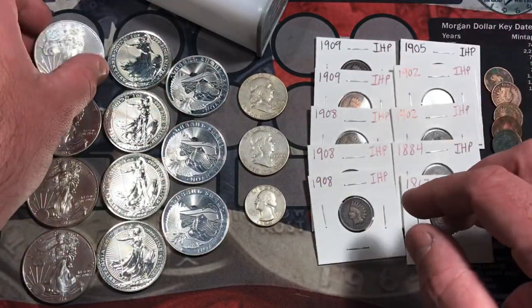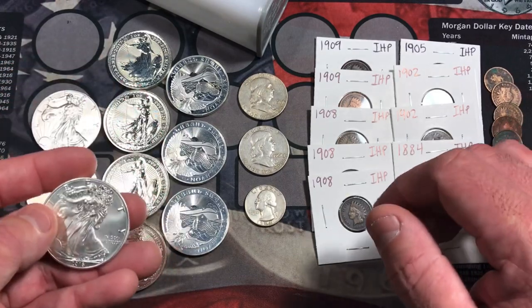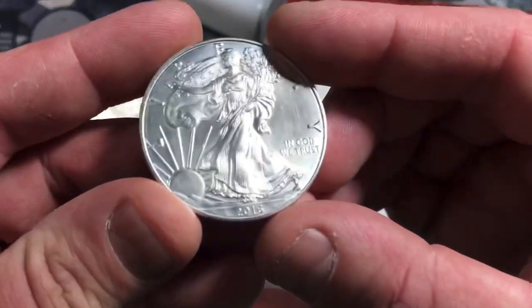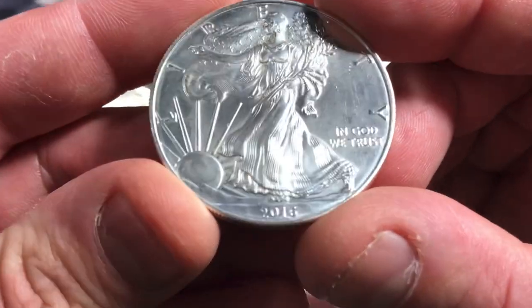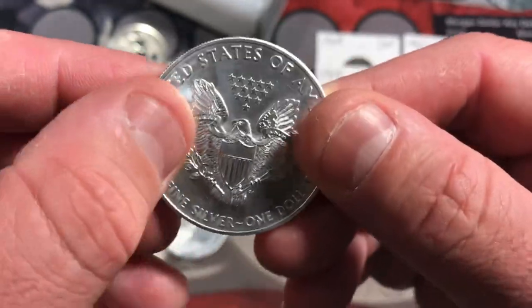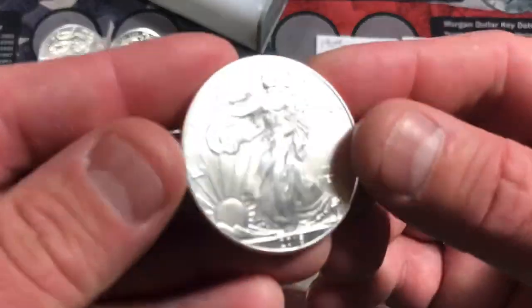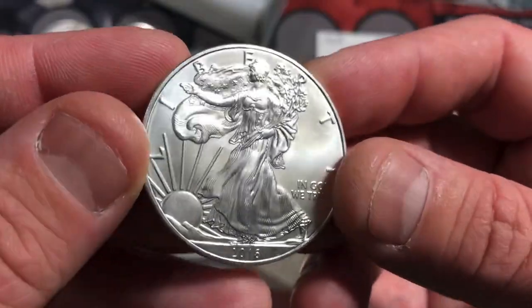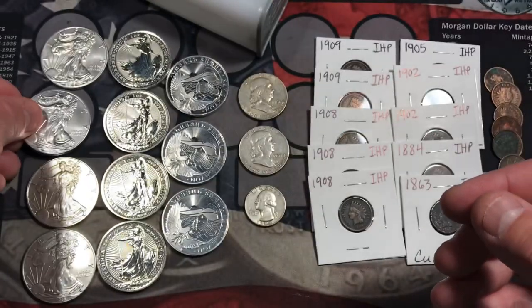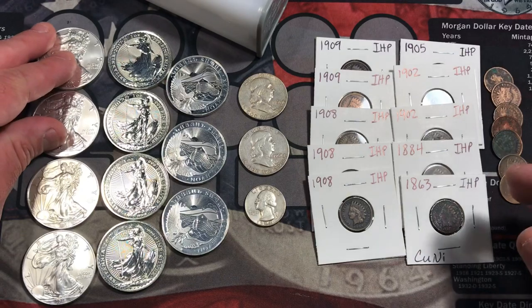He had his silver bullion — these one-ounce rounds and coins — for a great price. He had two of these 2016 American Silver Eagles and they've got a little bit of milkiness to them, but for close to spot price I'm not going to complain. It was only a couple dollars over spot, so that was really cool. So I got two American Silver Eagles.